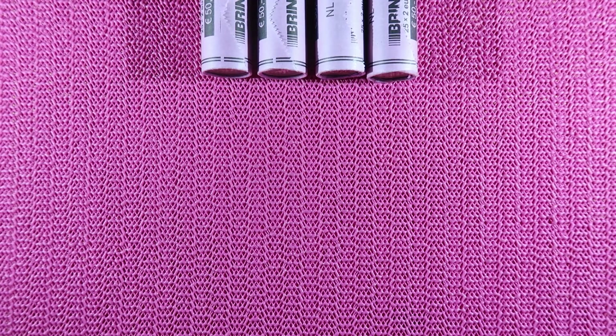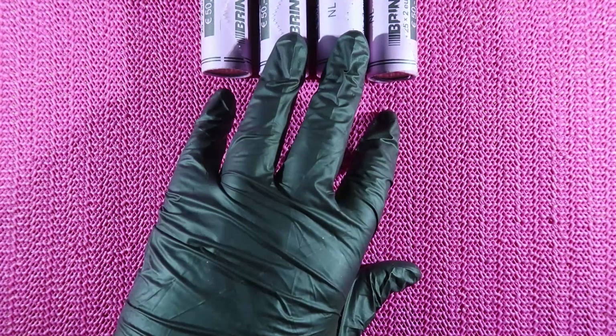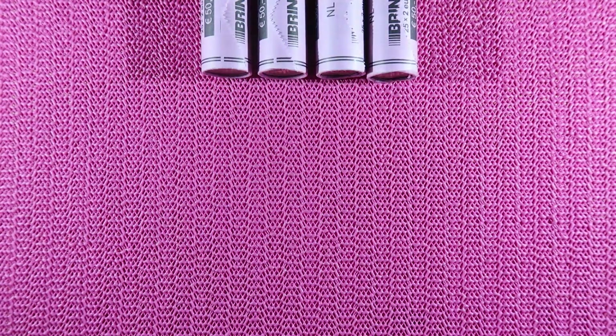Welcome to another coin hunt. We will be hunting through 200 euros of 2 euro coins to find some nice commemorative coins and low-mintage coins. I got four rolls, and they are all from the Netherlands.